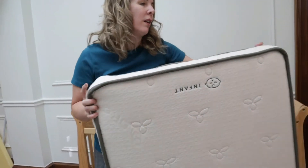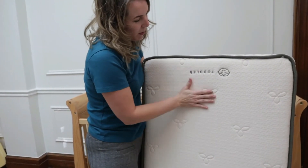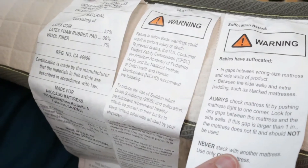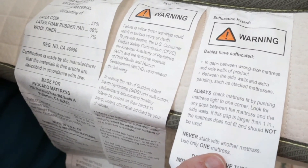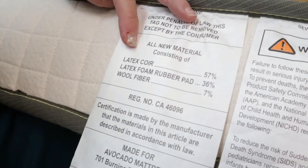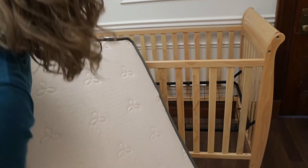When the baby gets older and becomes a toddler, you flip to the other side, which has a lot more cushion and they'll sink in a little bit more. I always look at the tags because they tell you a lot about the mattress. The warning says: always check mattress fit by pushing the mattress tight to one corner and look for gaps. If the gap is larger than one inch, the mattress should not be used. It's made of latex, wool fiber, and made in the USA.